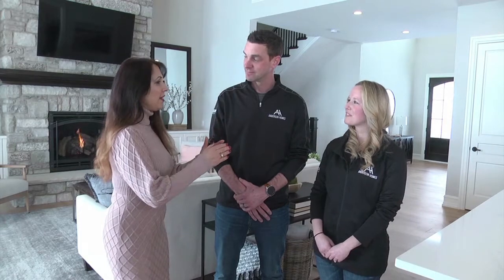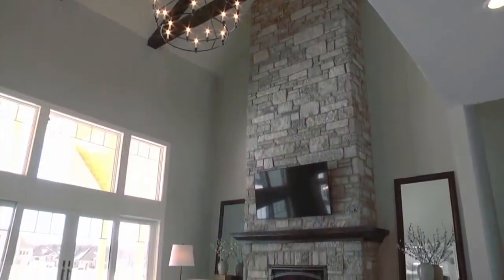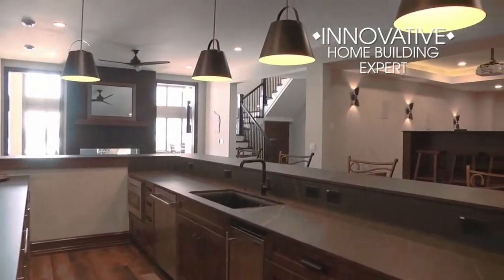Thanks for showing me around. No problem, thanks for having us. This model is simply stunning. A lot of thought and planning must have gone into making this home come to life. Absolutely. It was definitely envisioned for a larger family, one that loves to entertain both inside and out.